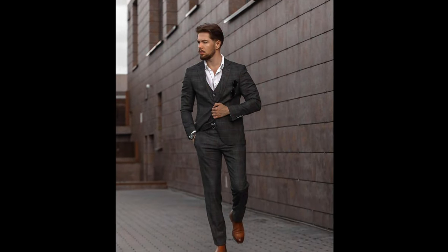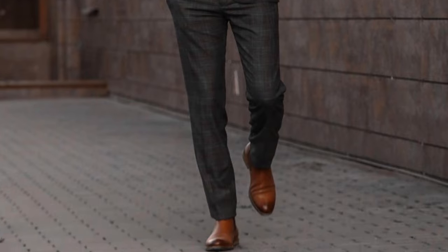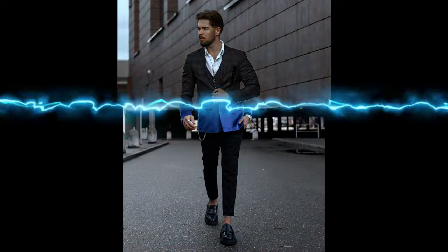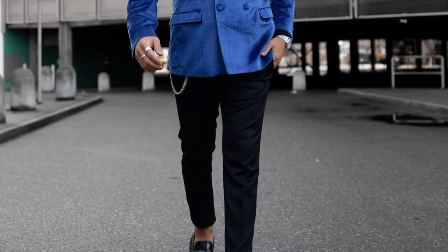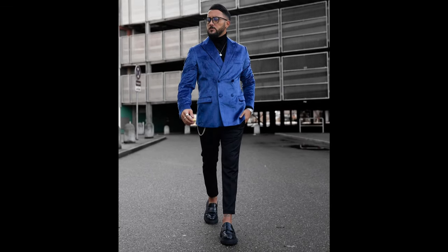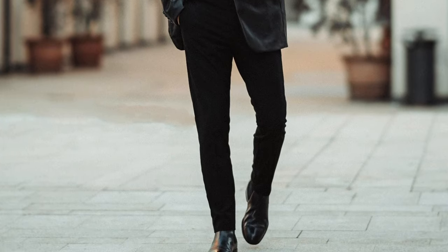Next, you can try a white shirt with a dark grey suit and brown chelsea boots. Next, you can try a black turtleneck sweater layered with a blue blazer, with black pants and black loafers. Next, a monochromatic outfit: a black turtleneck t-shirt layered with a black blazer, black pants and black chelsea boots.